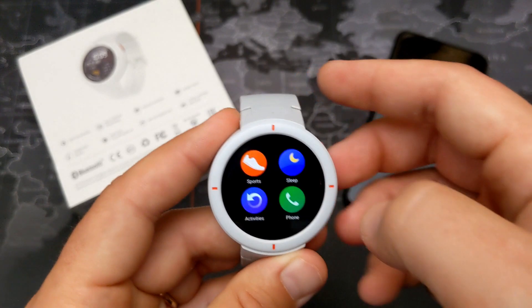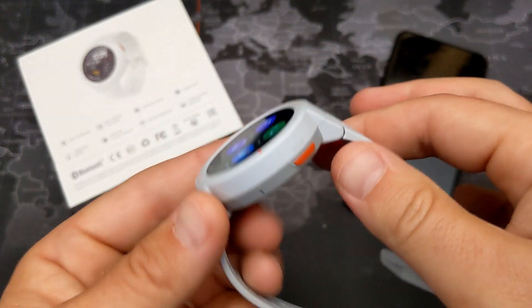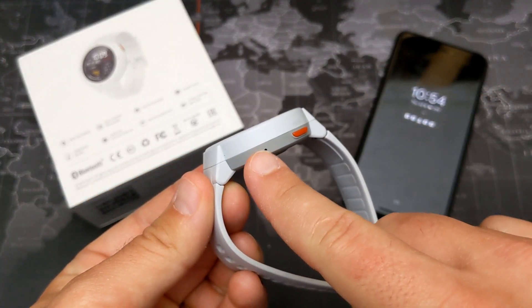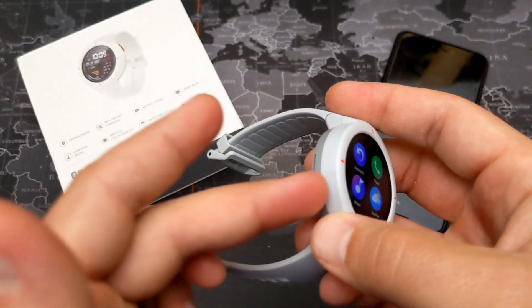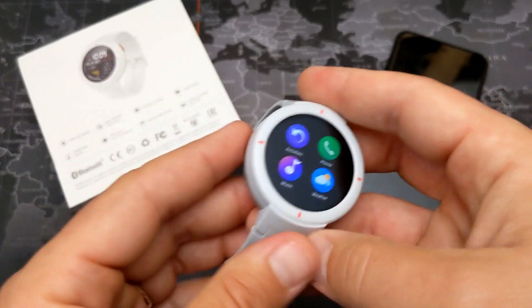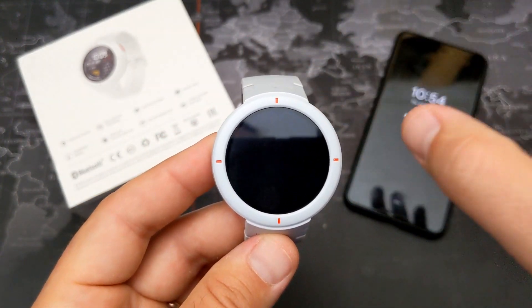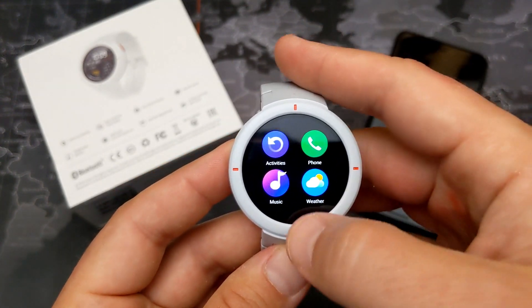This is a great health tracker that won't break the bank. It also supports phone calls — it has both a microphone and speaker, so you can take calls directly from your wrist as long as you're within Bluetooth range of your phone.